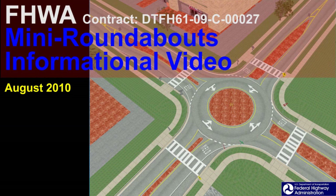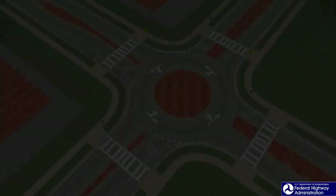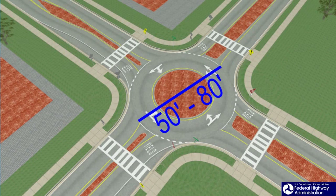Mini roundabouts are characterized by their small central island, which ranges from 16 feet to 45 feet. The fundamental feature of the central island is that it must be traversable, as opposed to traffic circles with raised islands implemented as traffic calming techniques in primarily residential areas. Mini roundabouts must have traversable central islands, whereas conventional roundabouts have non-traversable central islands. The overall inscribed diameter, measured from the outside of the travelway to the outside of the mini roundabout, is approximately 50 to 80 feet.